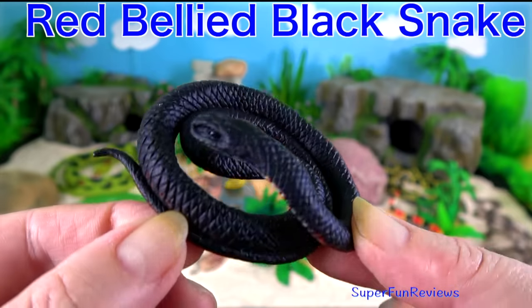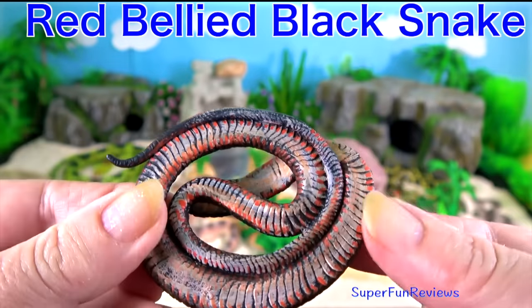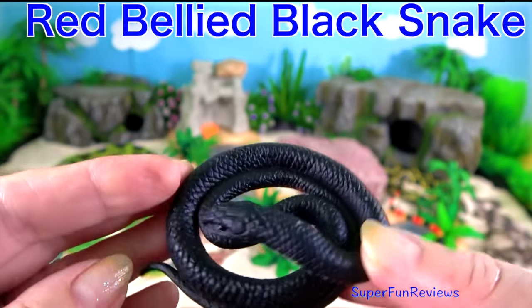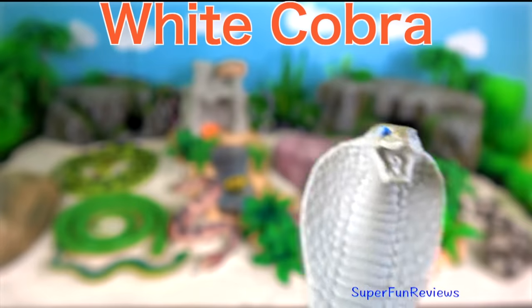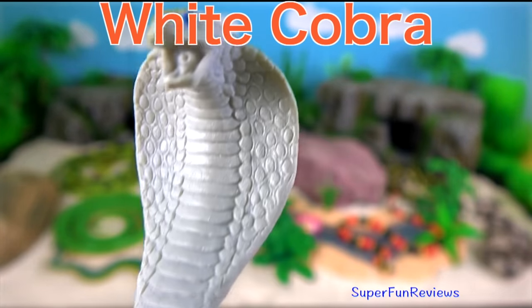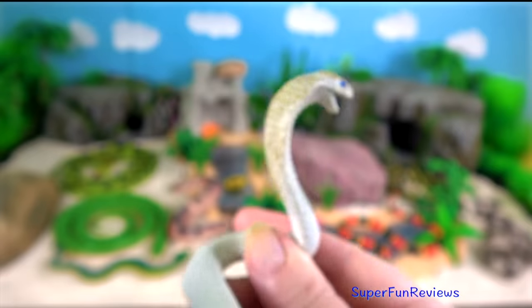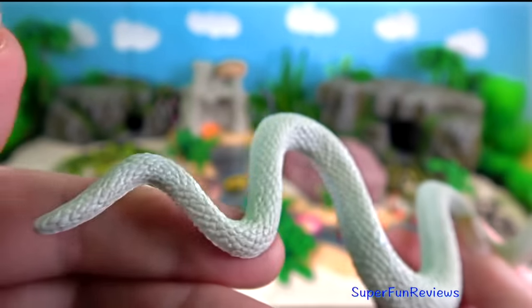The red bellied black snake — if you look closely underneath you'll see it has a red belly. This is a white cobra. They would have trouble because they don't have any camouflage. It would expose them to predators and enemies and make it hard for them to ambush prey.